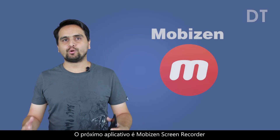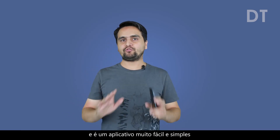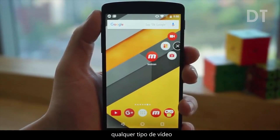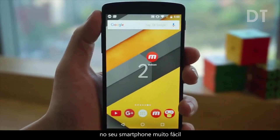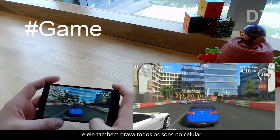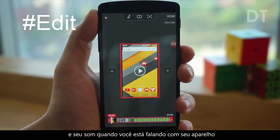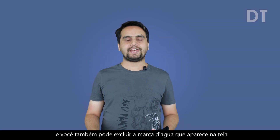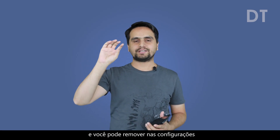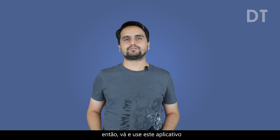The next app is Mobizen Screen Recorder. This is the most used recorder for capturing and recording the smartphone screen. It's a very easy and simple app — you can record any kind of app review or any kind of video on your smartphone very easily. You can record in full HD with 1080 pixels and it will also record all the sounds on the mobile phone and your voice when you are speaking to your device. It's free and you can also remove the watermark which appears on the screen from the settings — so without watermark, it's a completely premium version. Go and use this app.